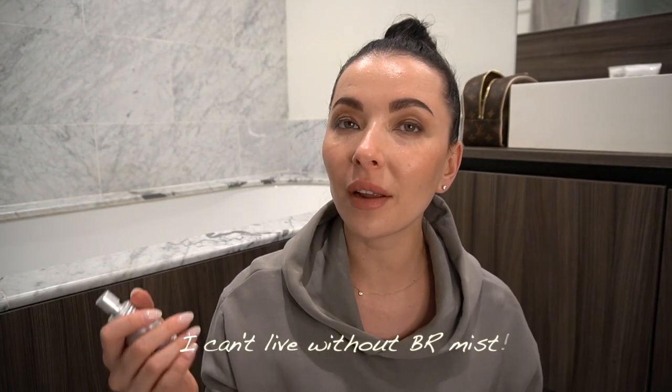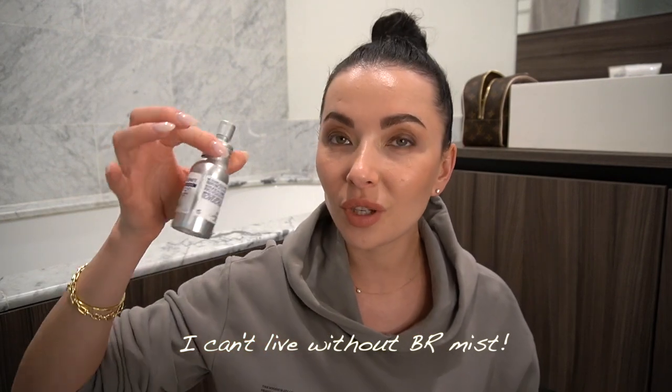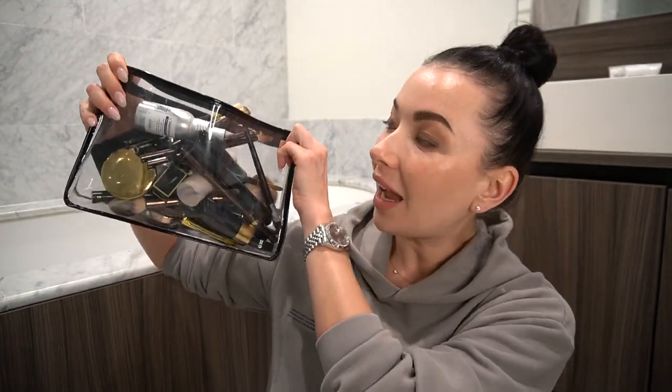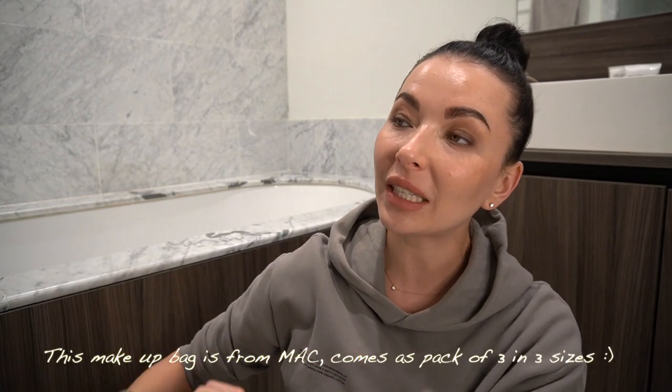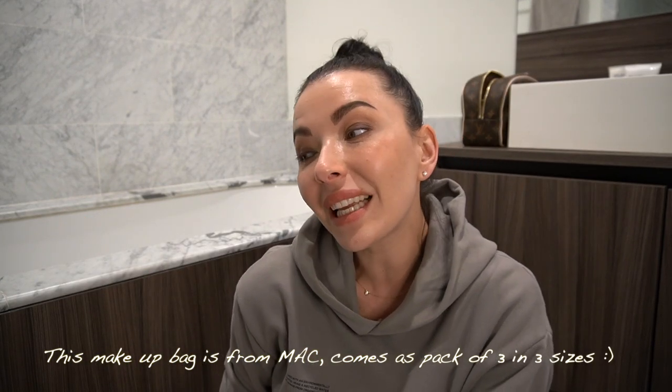This is in my makeup bag all the time. Every time I feel like I need a pick-me-up after a long day, I just spray this on my face and I'm like — I don't need coffee, I can keep going. Everything fits into this bag.